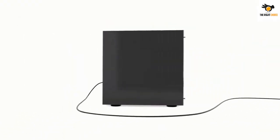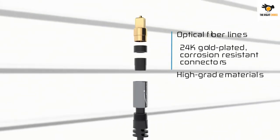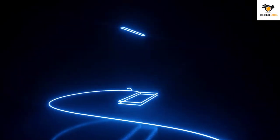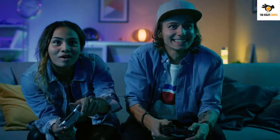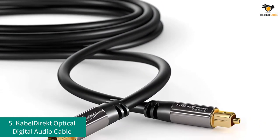What's up guys, in this video we will look at the top 5 best optical cables on the market right now. We made this list based on our personal opinion, hours of research, and customer reviews. We've considered their quality, durability, features, and more. If you want more information and updated pricing on the products mentioned, check the links in the description box below.